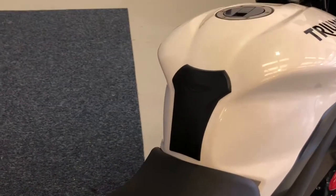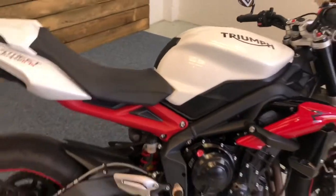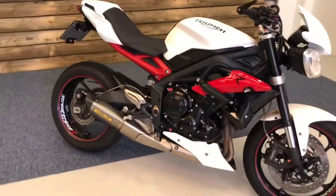You've got the tail tidy and of course a seat cowl. You've even got a Triumph tank pad. This bike's in excellent condition. It's the ABS model as well, so the later version of the Triumph Street Triple R, and is in fantastic condition.